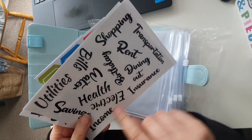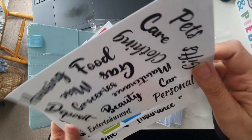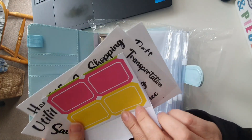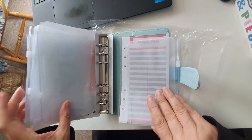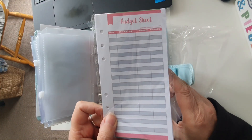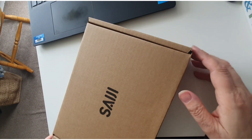There are labels for your insurance, your transport, and different things. There are also some blank labels which you can use to make your own categories. There's a little ruler and some budget sheets too, so I look forward to using those the next time I set my budget.